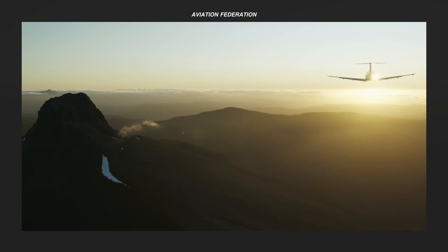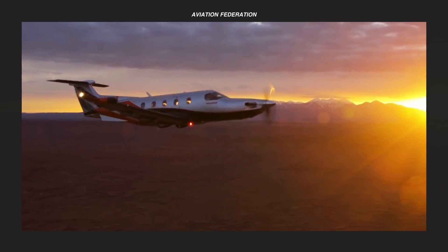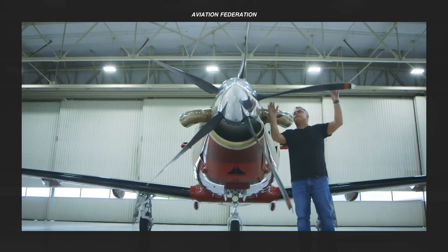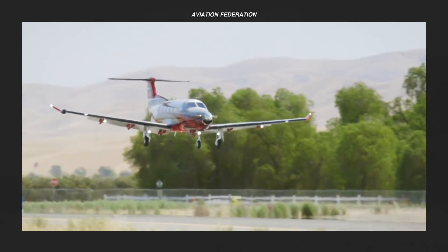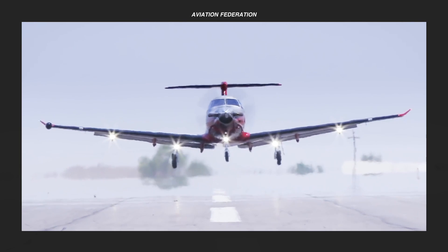What do you think of this list of the top five cheapest turboprops? Let me know in the comment section. Leave a thumbs up and share this video so someone else can enjoy it. If you're new to the channel, don't forget to subscribe and get notified when new videos are uploaded. Thank you for watching and fly safe.